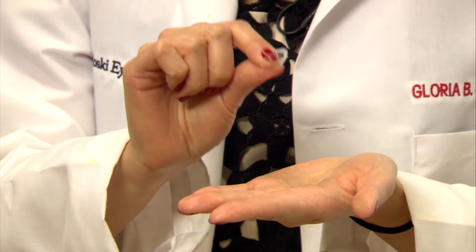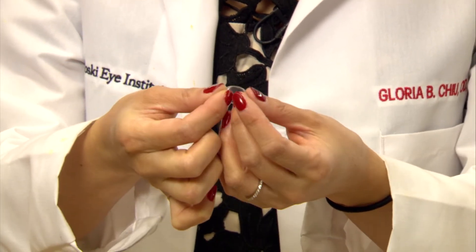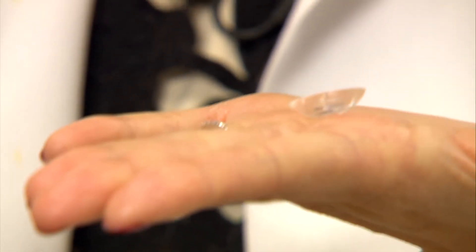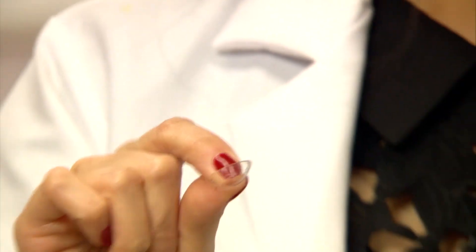Here is actually a sample of a PROS scleral device, and this is the average size. It's 18 millimeters in diameter, but it can go a little bit smaller or even larger if needed — up to 21 or 22 millimeters. It's a rigid gas permeable device that covers the surface of the eye.